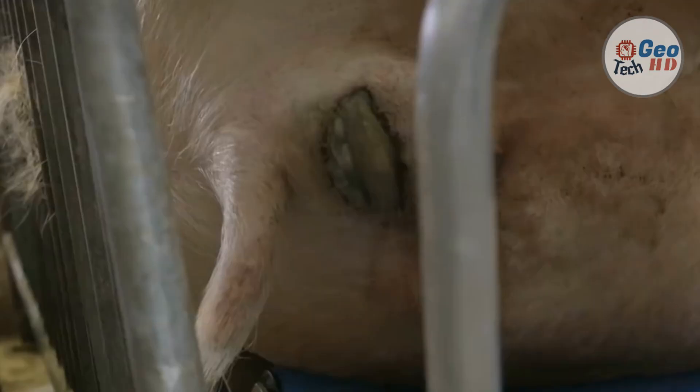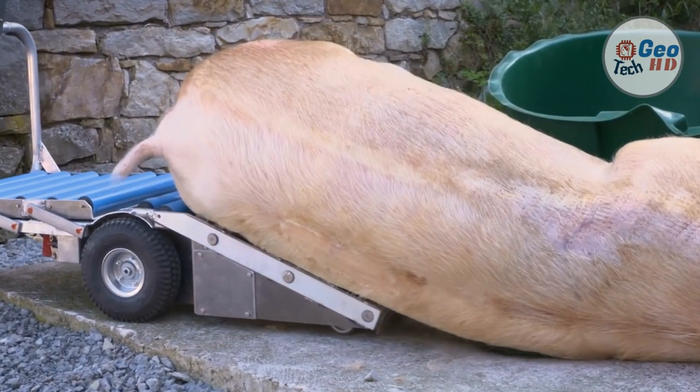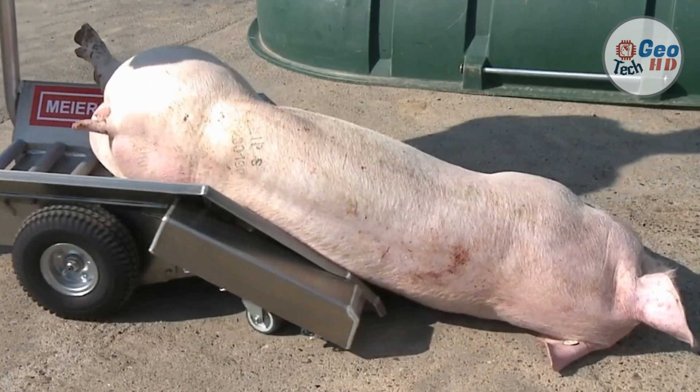There is no physical strain. You simply drive Porky's Pickup directly to the animal in the bay. With the push of a button, the animal is pulled onto the vehicle with three electric pickup rollers. Then stand on the running board and drive quickly out of the compartment.